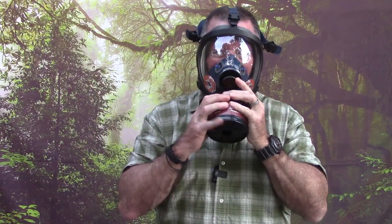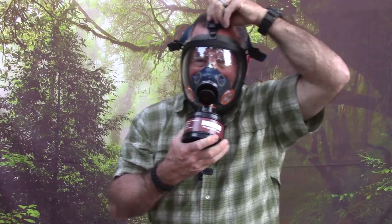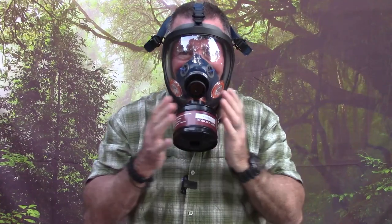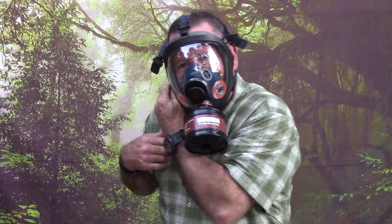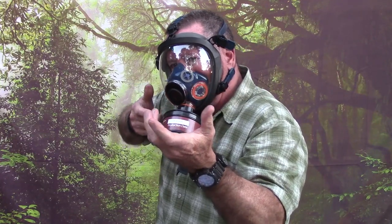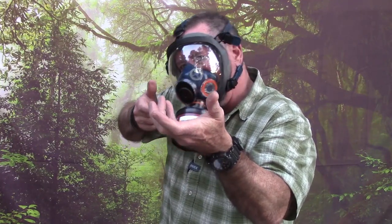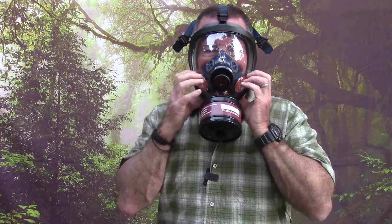One more pro: it's a single canister design. With a two-canister setup down at the sides, the canisters get in the way if you need to use a rifle — you can't get a good cheek weld. This single canister sits a little higher but you can still get a rifle up there, still see a red dot, and get a cheek weld for short-range use. So I like that.